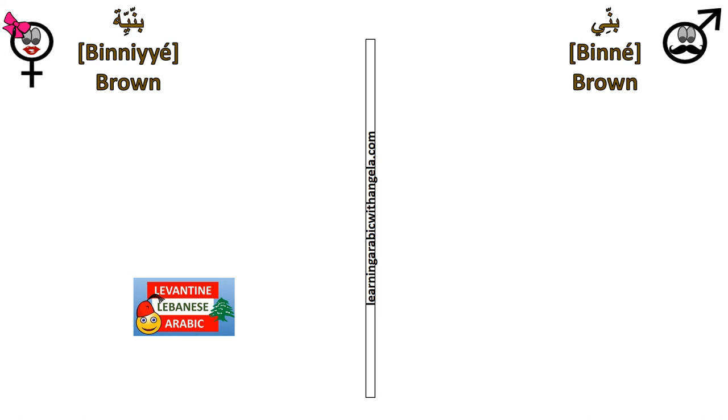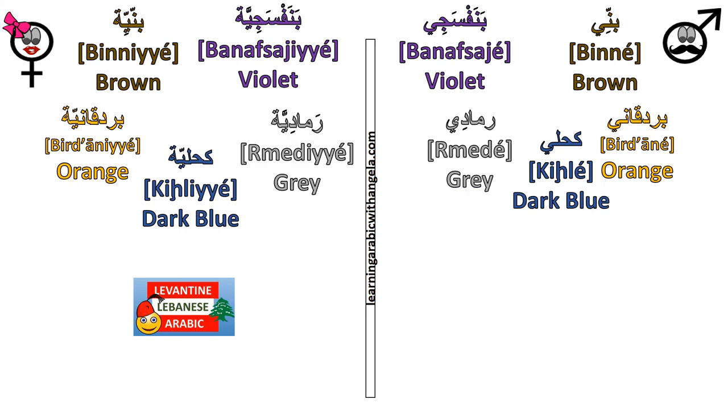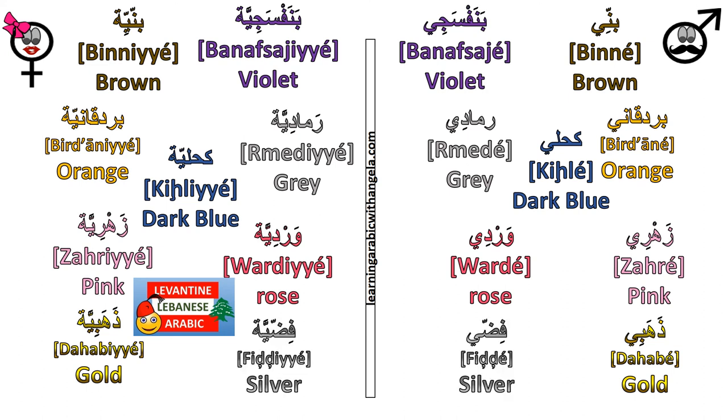Following the same pattern by adding the feminine تا at the end: بني becomes بنية, بنفسجي becomes بنفسجية, بردقاني becomes بردقانية, كحلي becomes كحلية, رمادي becomes رمادية, زهري becomes زهرية, وردي becomes وردية, ذهبي becomes ذهبية, فضي becomes فضية.